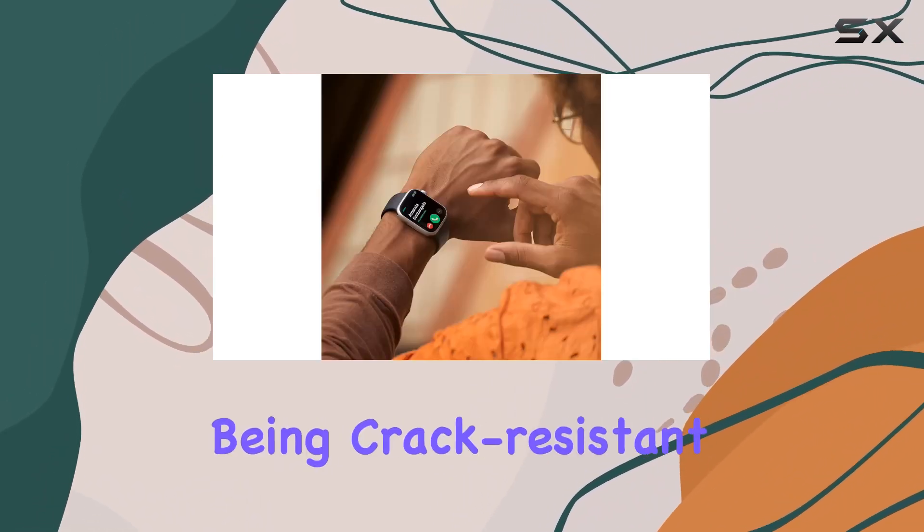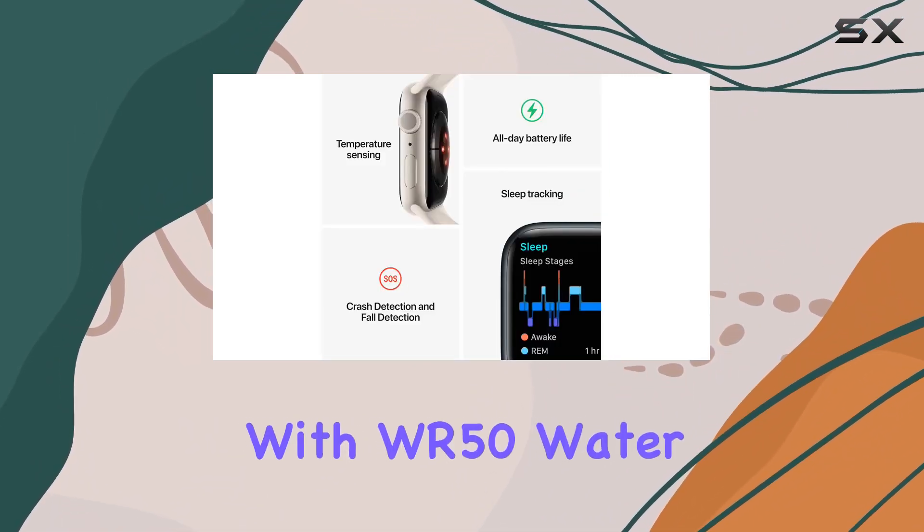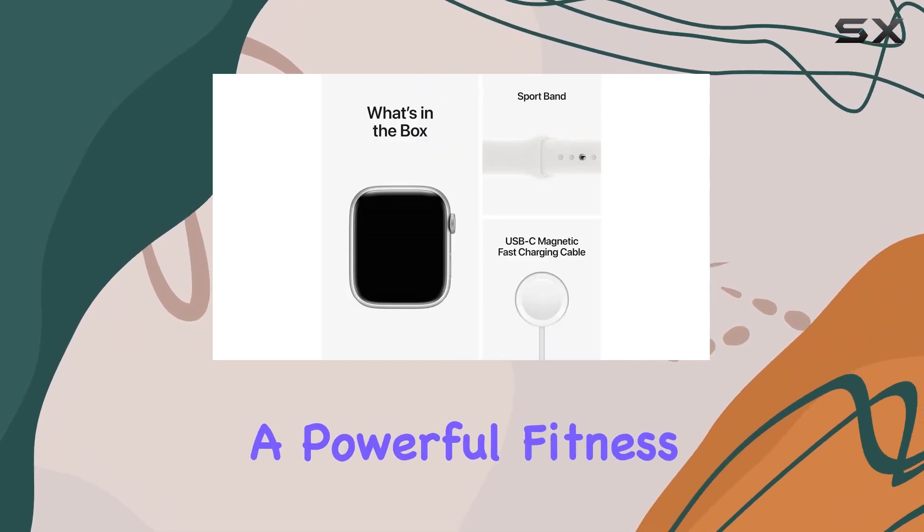The durability factor is impressive, being crack-resistant, IP6X-certified dust-resistant, and swim-proof with WR50 water resistance.